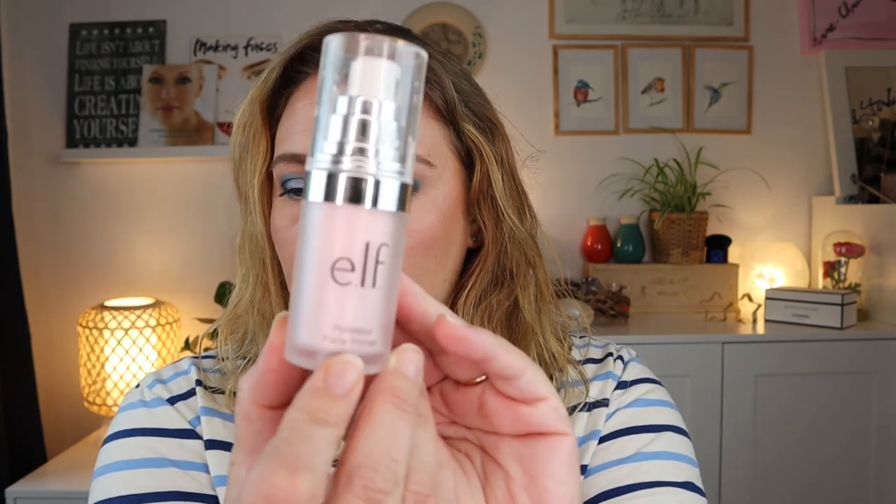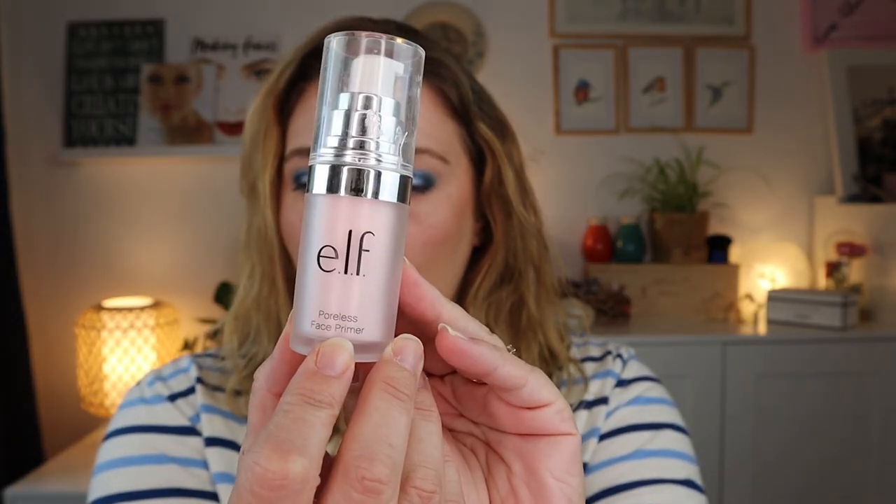It is a little bit warm today in Holland, so I have my window open — I hope it's not too loud. I'm going to go into my spreadsheet as usual and start off with my primer. I am trying to pan this Elf Poreless Face Primer. I rolled this in last month, so it's a new product. I was at 64.6 grams and I am at 63.2 grams right now, so I'm doing okay on that one.